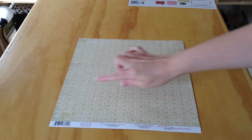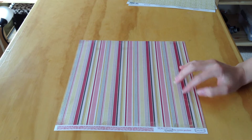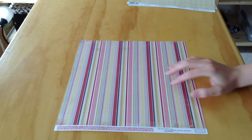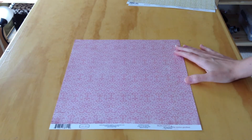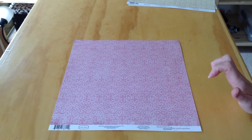Next we've got Stripes Paper — beautiful stripes in the same colors. There's a lot of pinks, red, a mustardy yellow, and a brown. Those are the colors you'll see recurring throughout this paper line. On the back side is a pink tone-on-tone beautiful pattern.